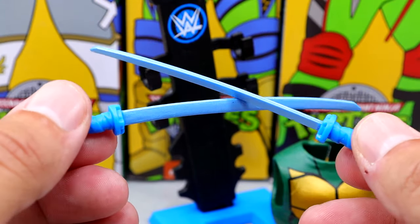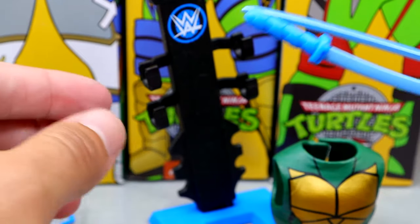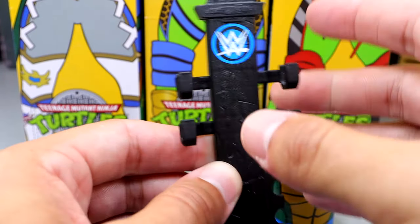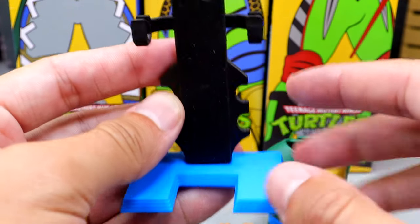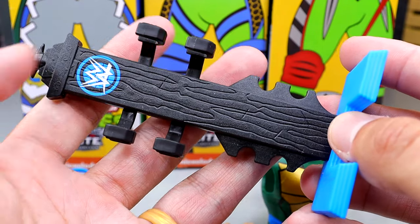You get two katanas, which is really awesome. I love that you have the katana holder, which we've seen before. It's got the blue WWE logo, and these are removable. Previously we got the knuckle crunchers Roman Reigns thing, and now we have this. You have the stand with the blue down here — really well executed. I think they did a great job on these and I really like this accessory.